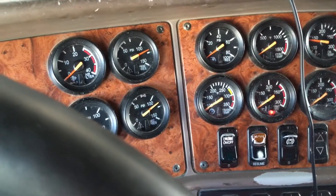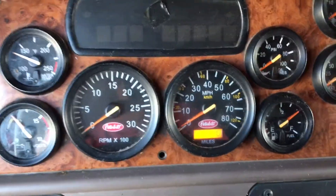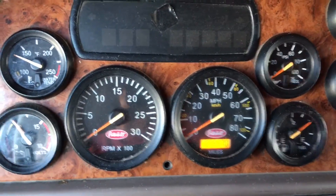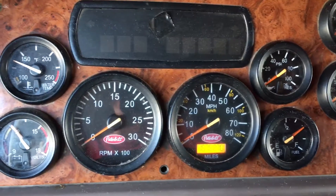The newer ones get better fuel economy, but this doesn't have all the pollution equipment and the headaches you have with a newer engine — like the particulate filter or the diesel exhaust fluid you have to put in semis after 2010.